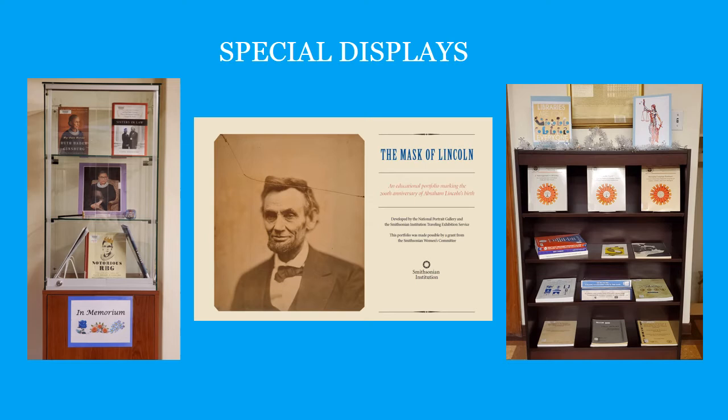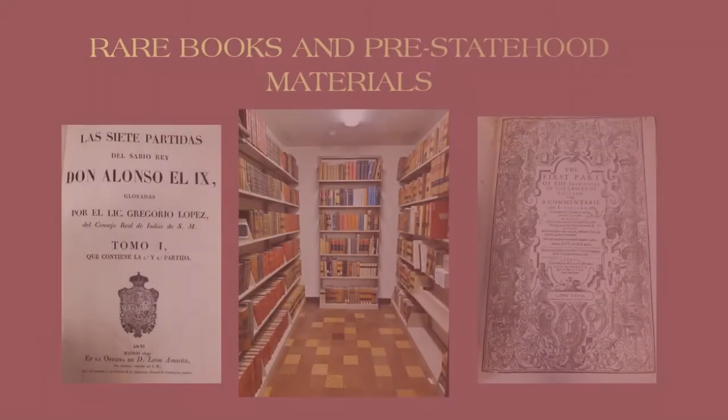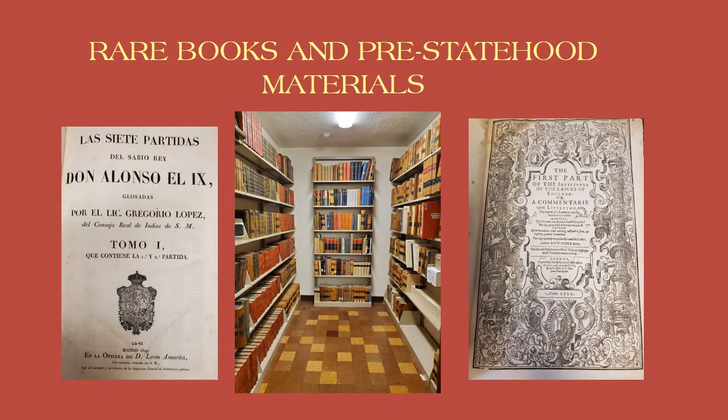Visitors to the building will delight in our rotating educational displays of books, posters, and even personal items that were owned by former justices of the Supreme Court. Last but not least, we have a selection of rare books and archives documenting the colonial and territorial legal heritage of both the Spanish and English traditions that influenced what would become the state of New Mexico.